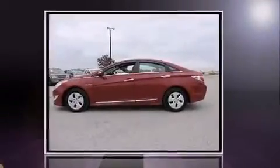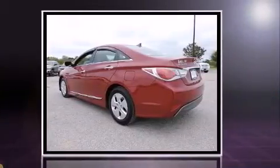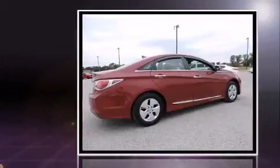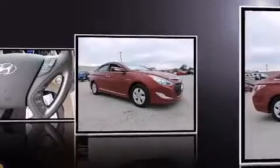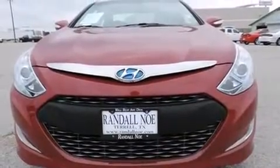Familiarize yourself with a 2012 Hyundai Sonata Hybrid. Smooth gear shifts are achieved thanks to the 2.4-liter four-cylinder engine, providing a spirited yet composed ride. Both high fuel economy and flexible performance are assured by the six-speed automatic transmission.